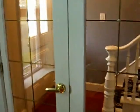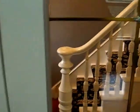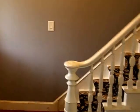Again, the French doors going out into the hallway that we already passed through, and up the stairs.